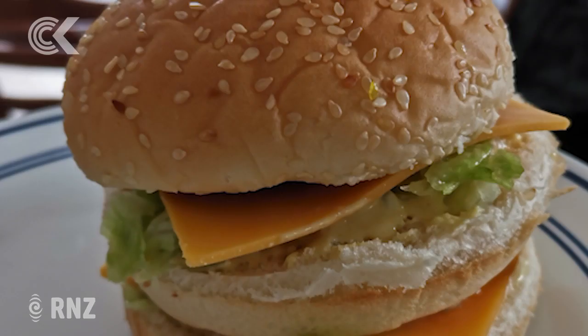It definitely tasted more wholesome than a Big Mac sauce. It was delicious, but it was definitely more filling than a Big Mac burger from McDonald's.